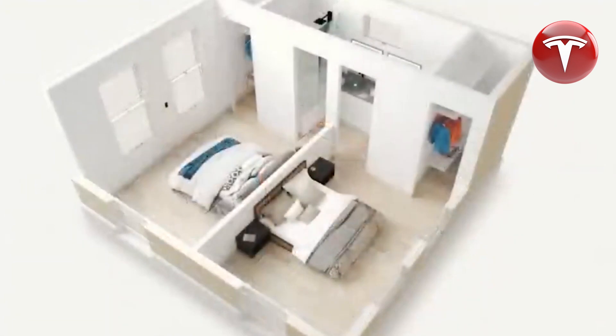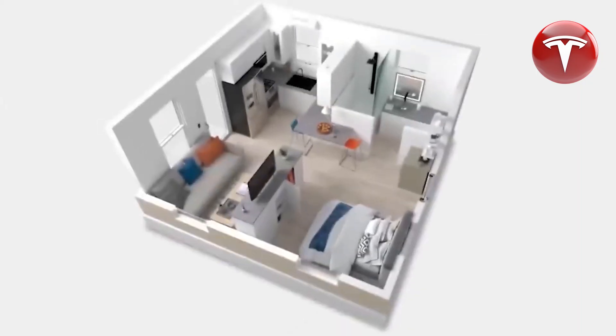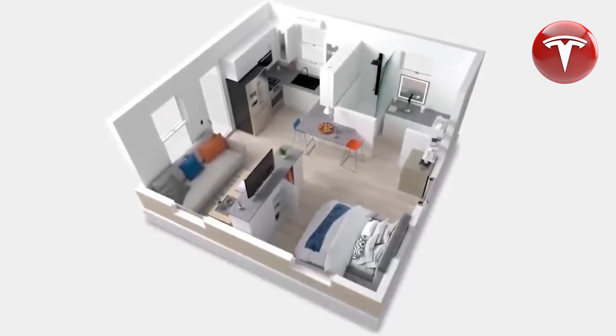Surprisingly, the price of this home is significantly lower compared to other Tesla products, which are known for their distinctiveness in the market. The Tesla home is not your ordinary dwelling — it boasts extraordinary features that set it apart.